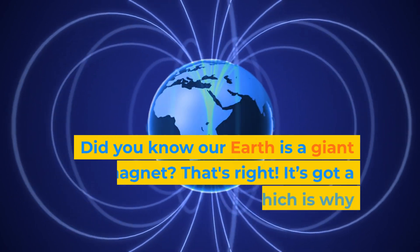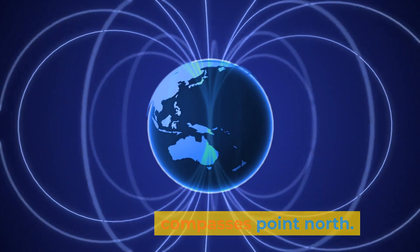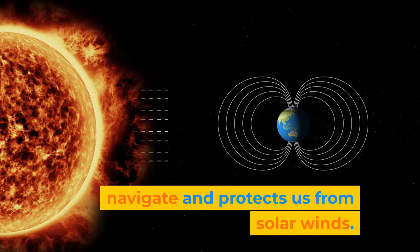Did you know our Earth is a giant magnet? That's right. It's got a magnetic field, which is why compasses point north. Earth's magnetic field helps us navigate and protects us from solar winds.